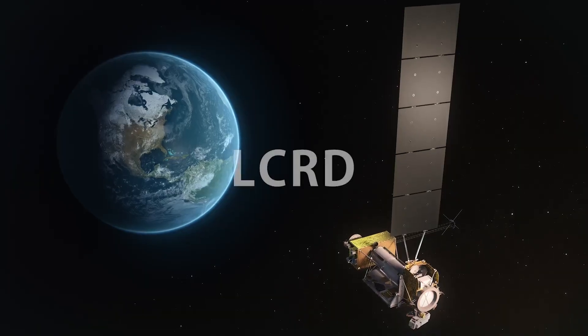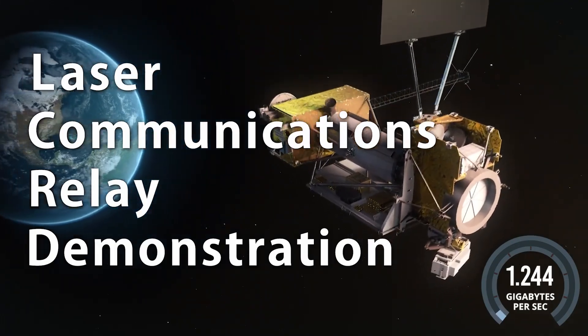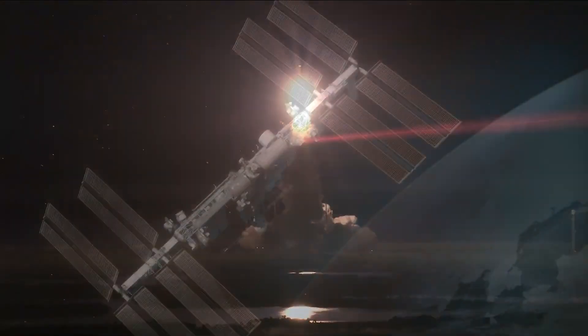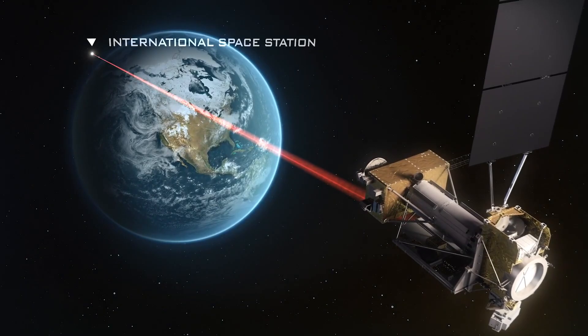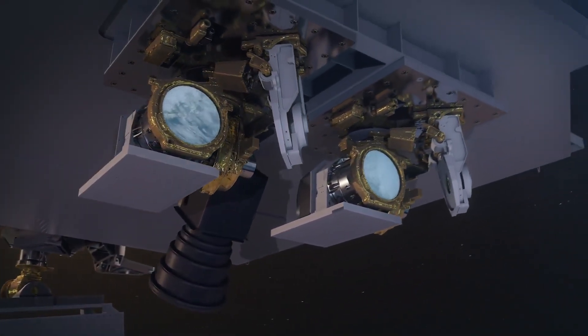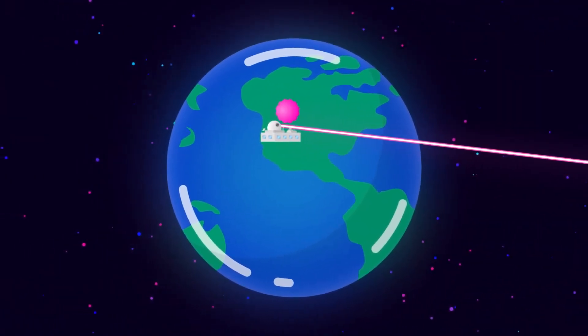One of these missions is a relay satellite known as LCRD. LCRD launched in 2021 and is NASA's first ever laser relay, which will receive data from Illuma-T on the space station. Together, LCRD and Illuma-T are NASA's first ever end-to-end laser relay system, demonstrating the benefits of a laser communications system.